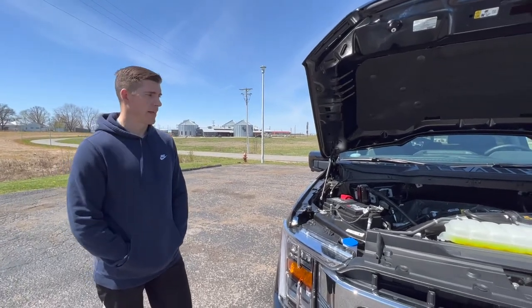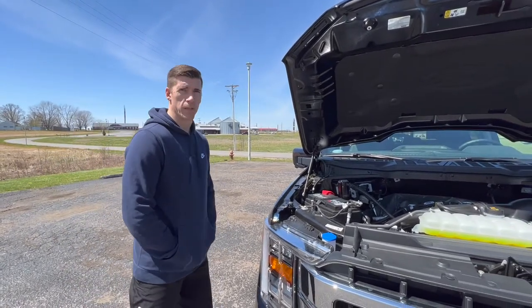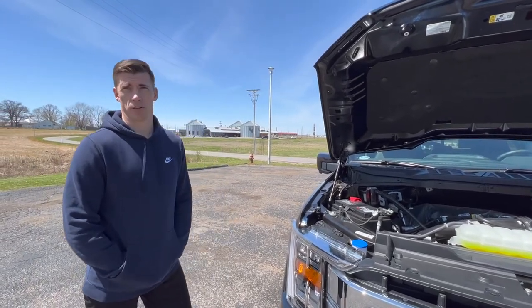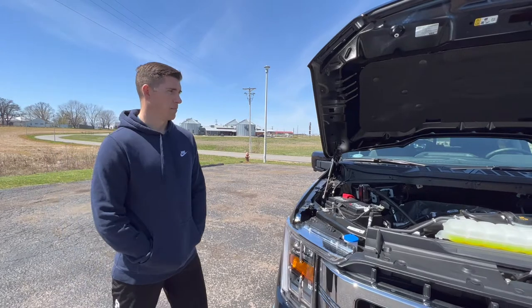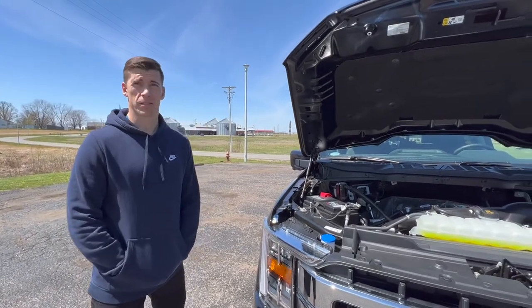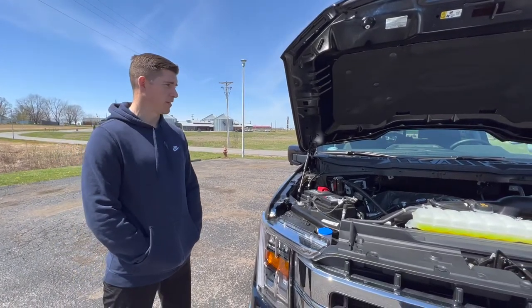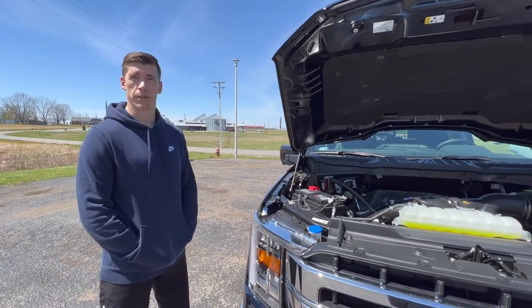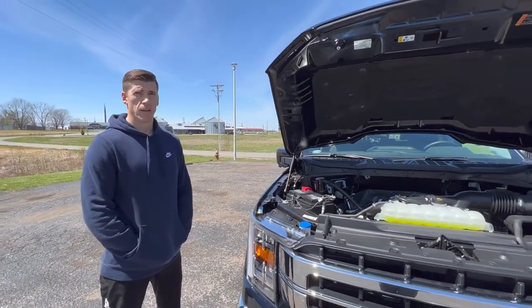I also had a 2013 with the V8. Both of those were with the six-speed transmission, but this is with the 10-speed. I find it to be much smoother than the six-speed, and those extra overdrives I think are what gets the better miles per gallon on the highway.